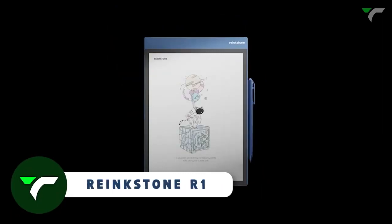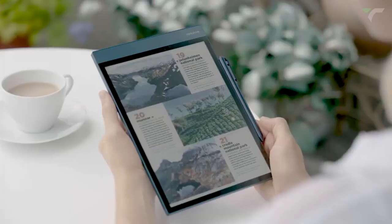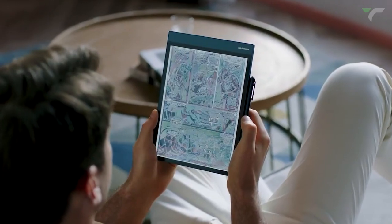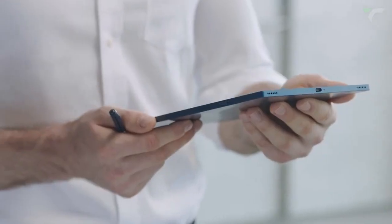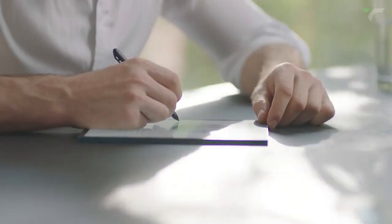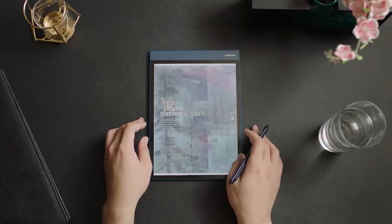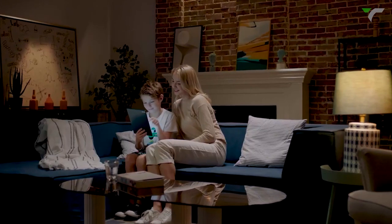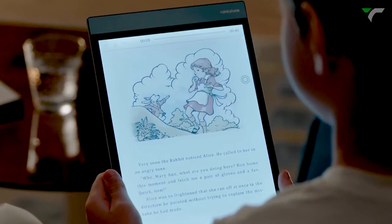RankStone R1 — this paper tablet brings the joy of reading on paper to the digital world. With the highest color display among all color e-paper devices, it's perfect for reading, writing, working and entertainment. Experience the comfort of reading anytime with the RankStone natural low-light technology. The sleek design and long battery life make it ideal for travel. Take notes effortlessly with the paper-like writing experience and share your work with ease. Enjoy an unparalleled reading experience and a fully functional Android tablet, while protecting the environment and embracing the color reading world.